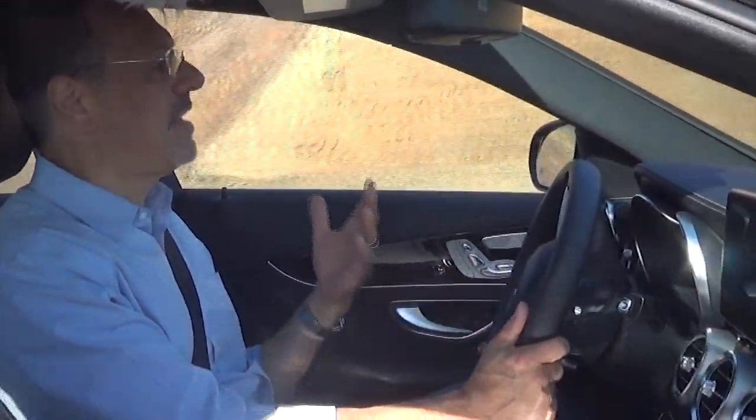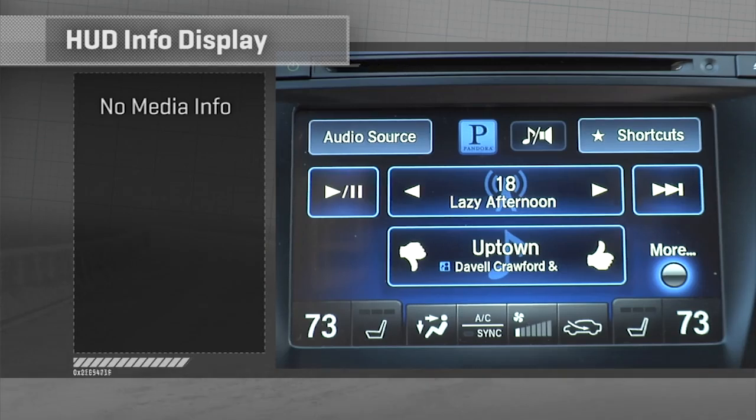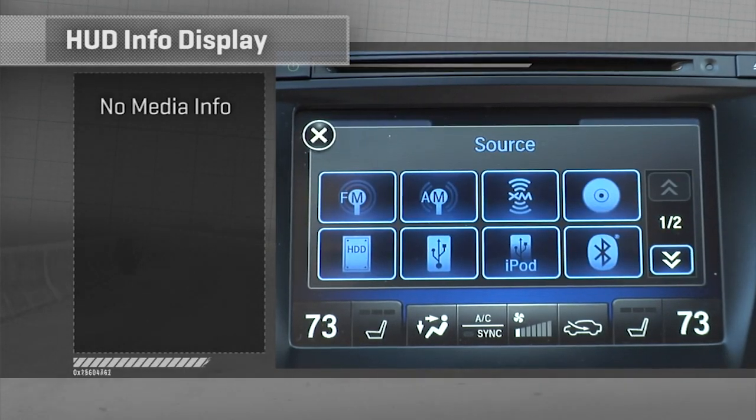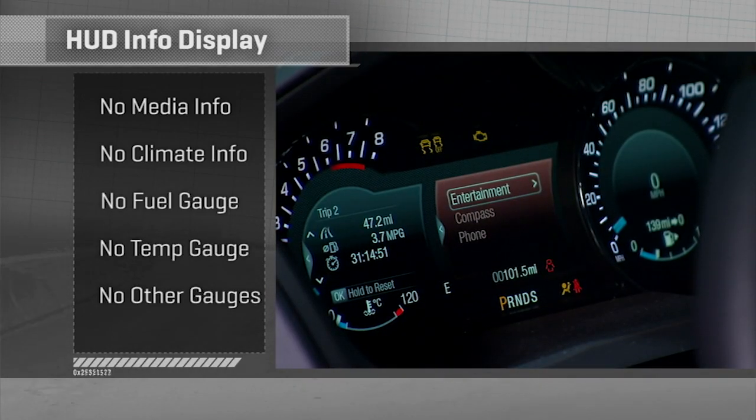Generally eschewed in HUD design is information that is not mission critical to the job of driving. So don't look for media information, meta tags about your music and such — you don't need that in front of the road. Climate settings? Ditto. And fuel, temperature, or other gauge indicators other than speed and RPM so far still live on the instrument panel.